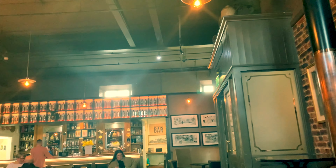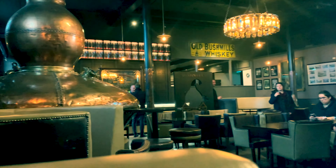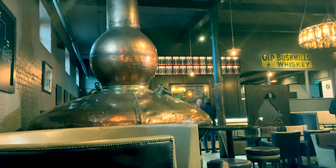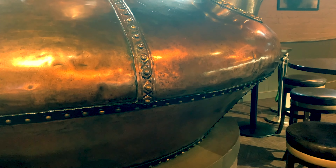And here we are in the tasting area. I'm sorry that you can't benefit from this — you'll just have to come here and visit. The bar area here is also full of all the paraphernalia of whisky distilling.